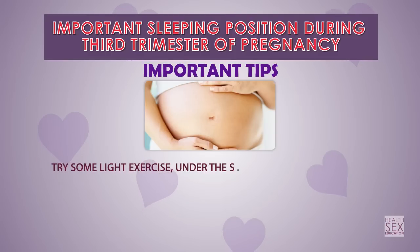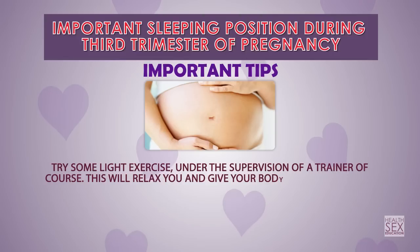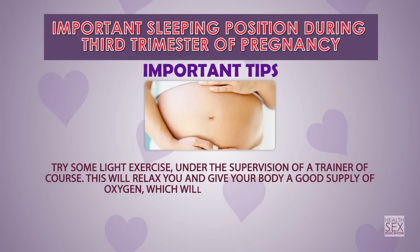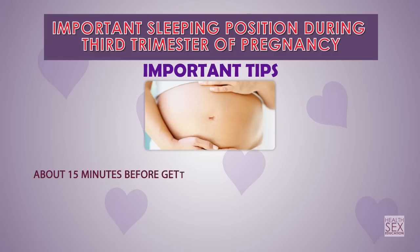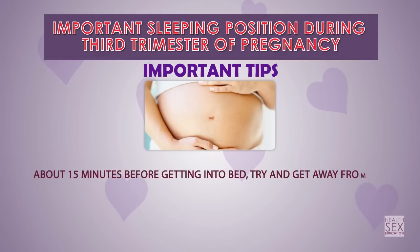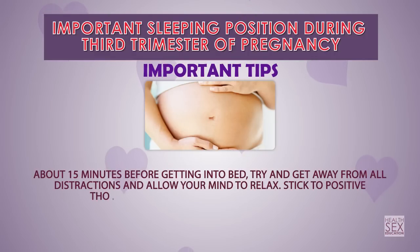Try some light exercise under the supervision of a trainer. This will relax you and give your body a good supply of oxygen, which will help you sleep better. About 15 minutes before getting into bed, get away from all distractions, allow your mind to relax, and stick to positive thoughts — you'll find it easier to doze off.